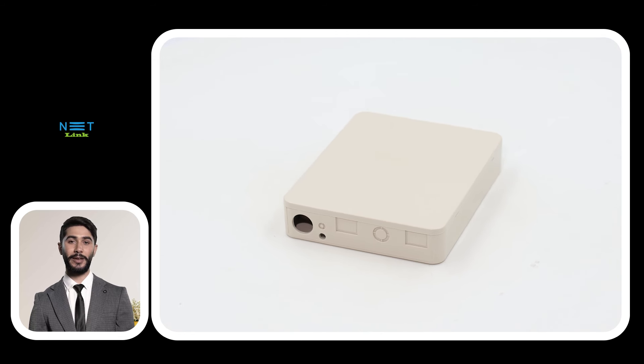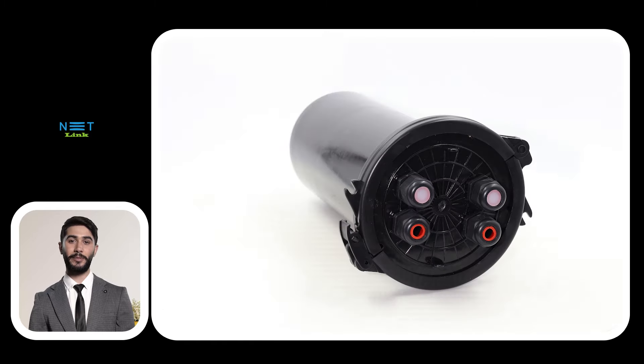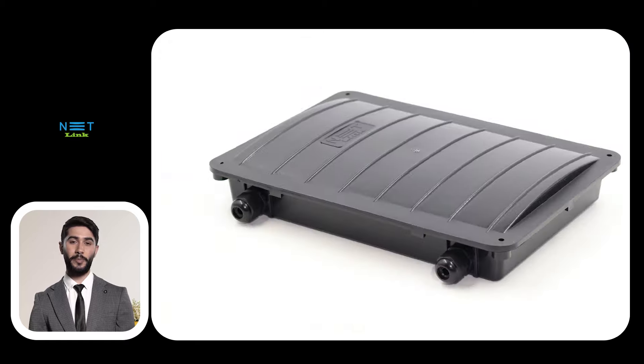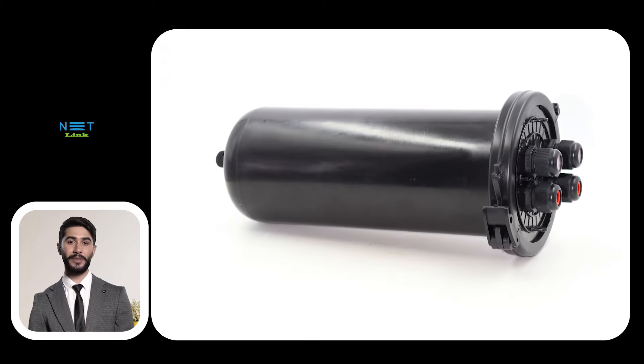Distribution boxes come in various shapes and sizes, each serving a specific purpose in the FTTH network. From wall-mounted enclosures to pole-mounted solutions, these boxes are designed to seamlessly integrate into diverse environments.